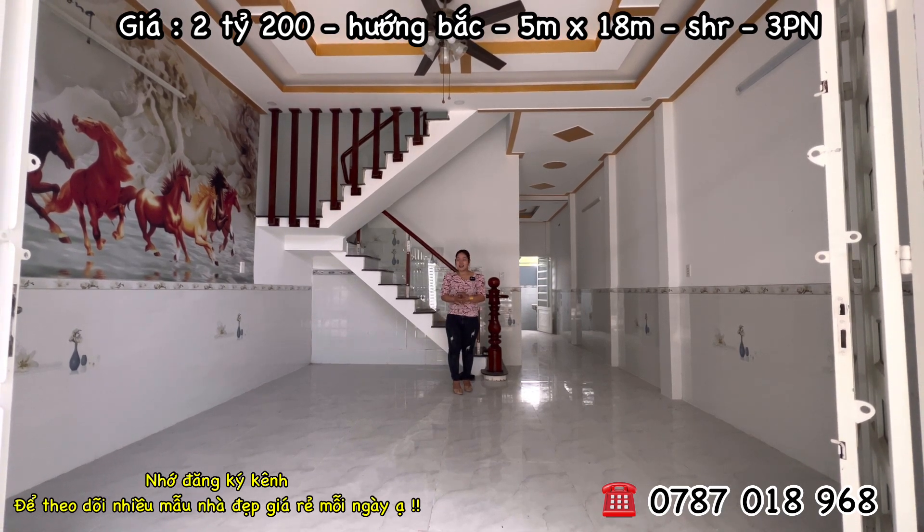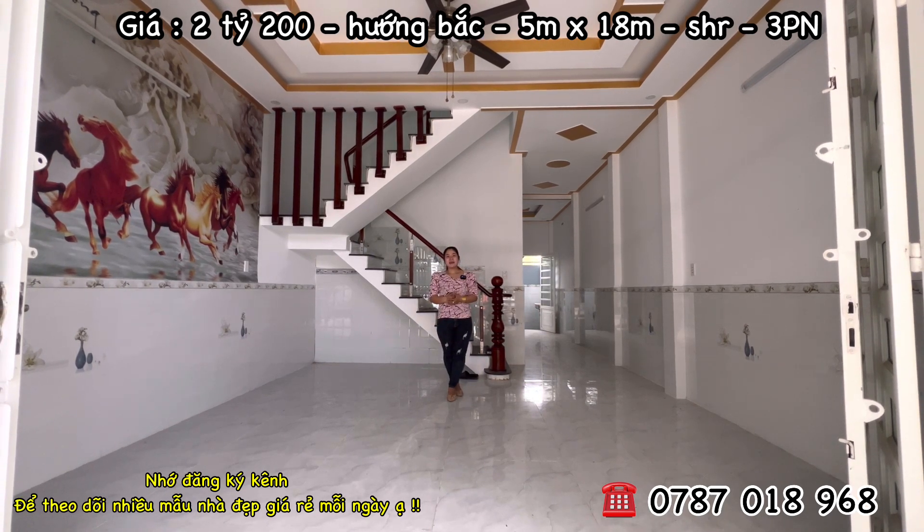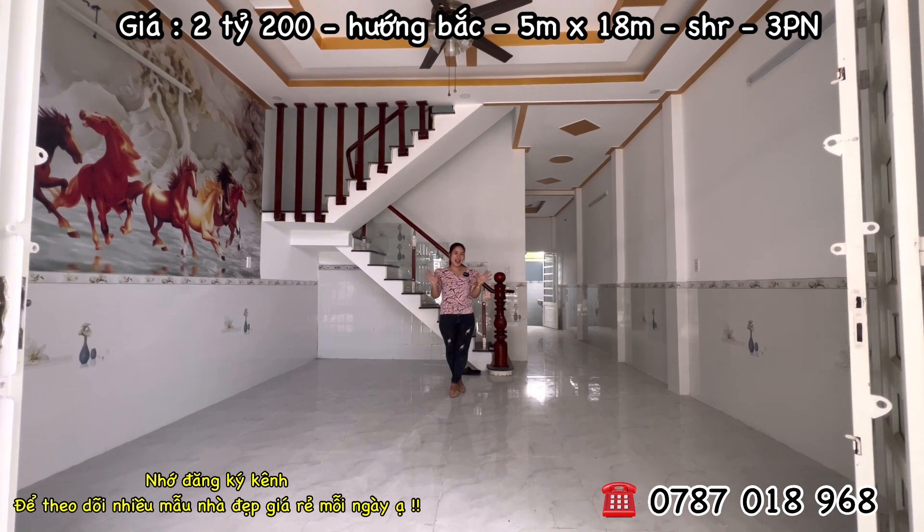Nhớ đăng ký kênh cho Hương để tiện theo dõi nhiều mẫu nhà giá rẻ mỗi ngày. Hương xin kết thúc video tại đây, hẹn gặp lại cô chú anh chị trong những video tiếp theo.